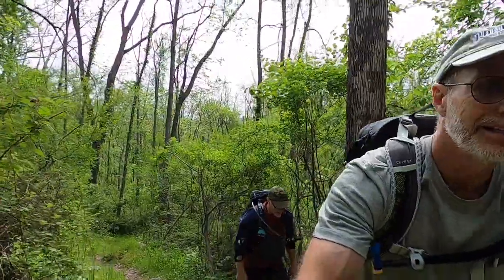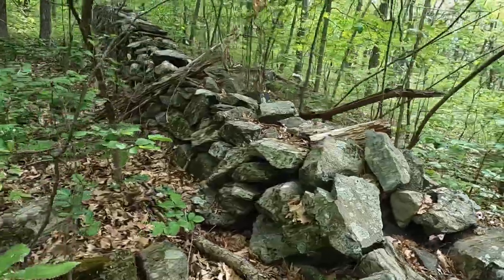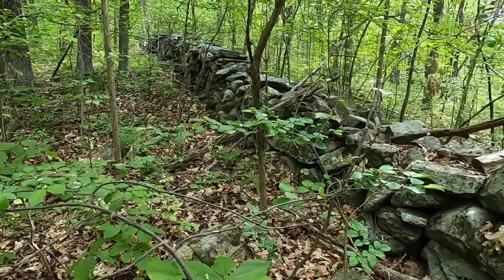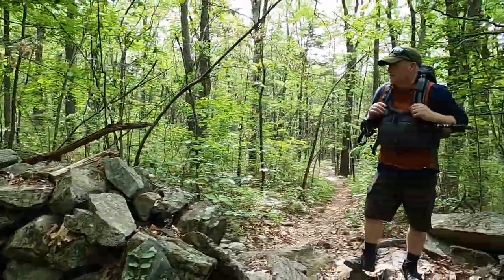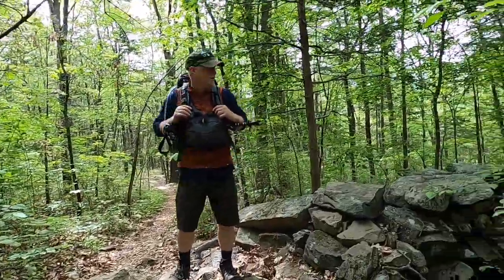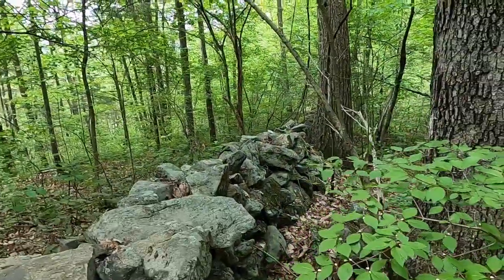It's warm back here - warm and humid. Crossing over an old stone wall here. Look at this thing - massive rocks. What do you think, is it like a property line or something? It has to be. But it's huge - look at the size of these rocks. It goes on a long way.